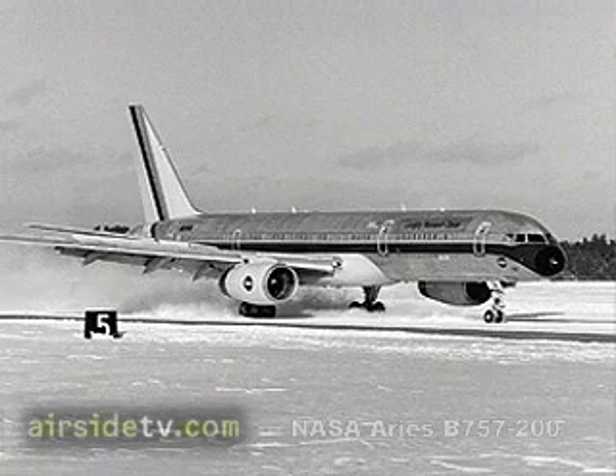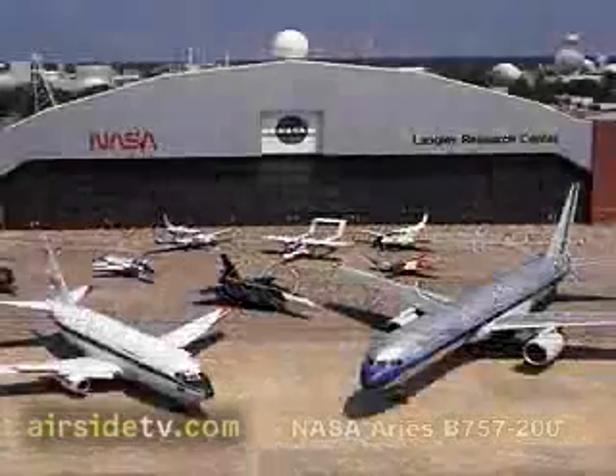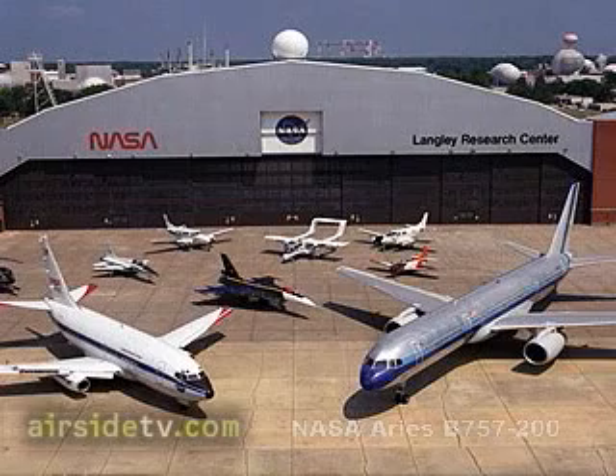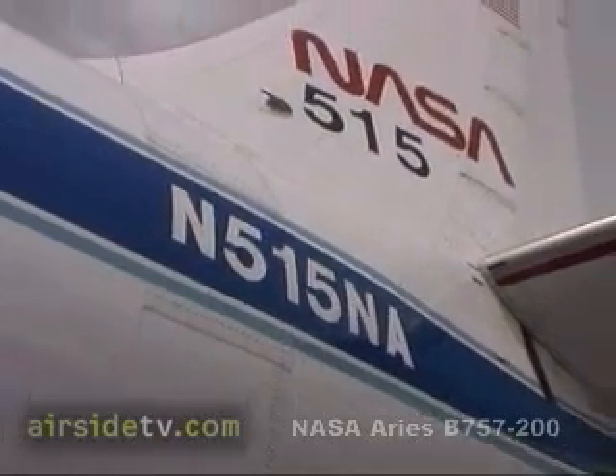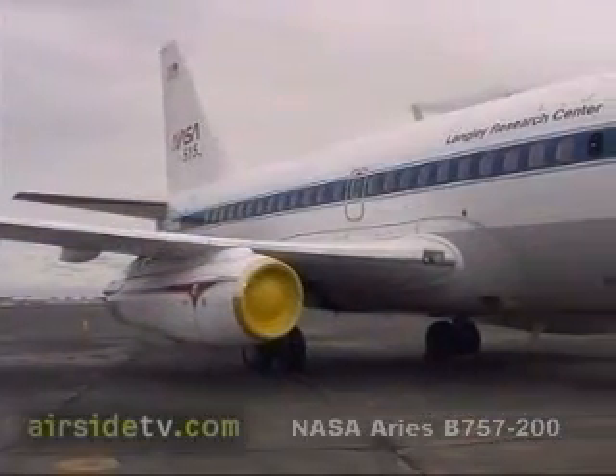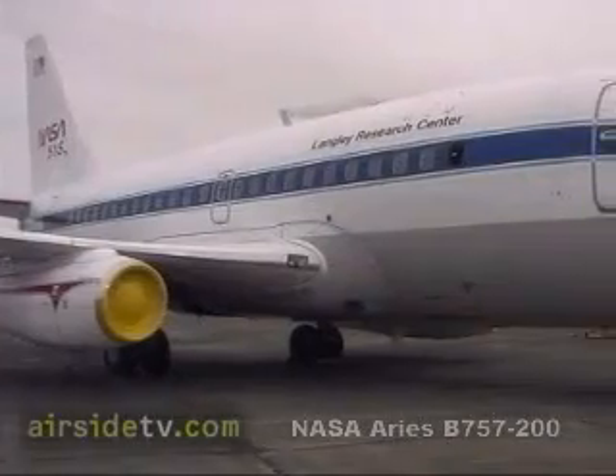NASA 557 was the second 757 produced, serving with launch customer Eastern Airlines before being obtained by NASA in 1994, replacing NASA 515, the first 737 produced, and now resident at Seattle's Museum of Flight.